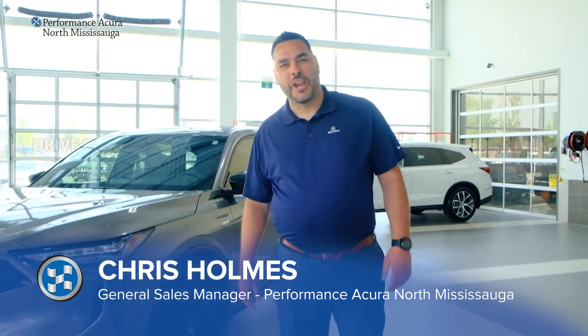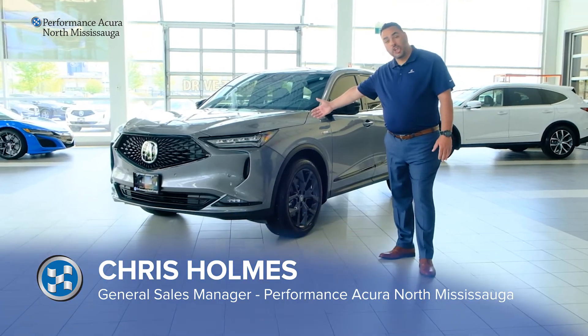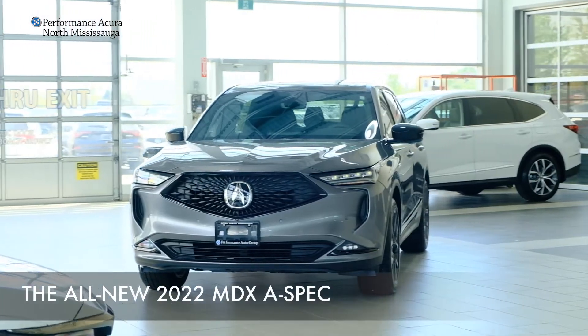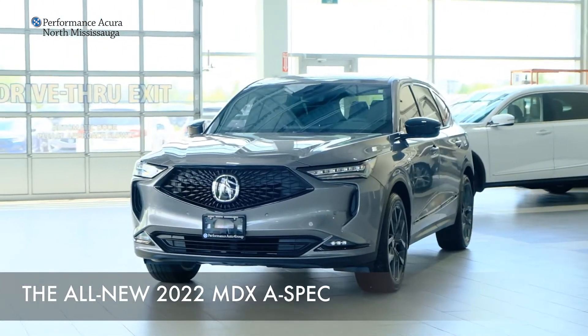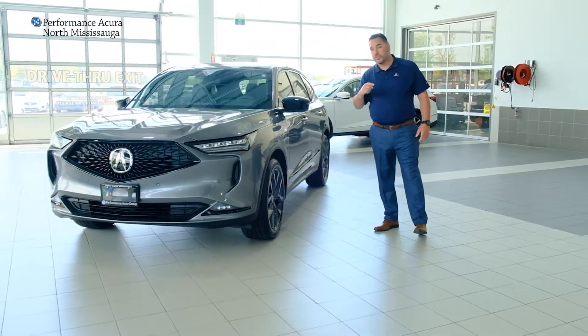Hi, I'm Chris Holmes, General Sales Manager here at Performance Acura North Mississauga. I would like to present to you the all-new 2022 Acura MDX A-Spec. This is a completely redesigned vehicle for 2022, and we're excited — just as you should be.